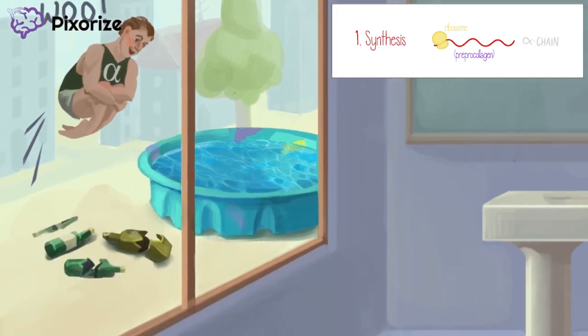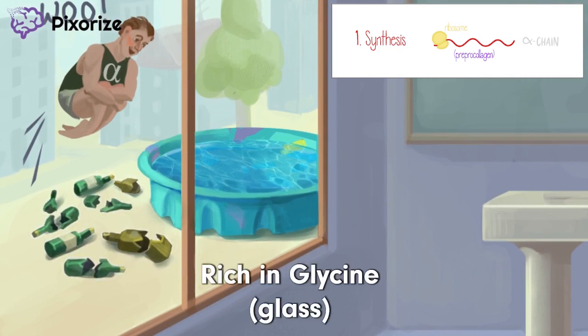That alpha frat is having a little too much fun out there. Look at all that broken glass — I wonder what they were drinking. That alpha frat boy has got to jump over the glass now.